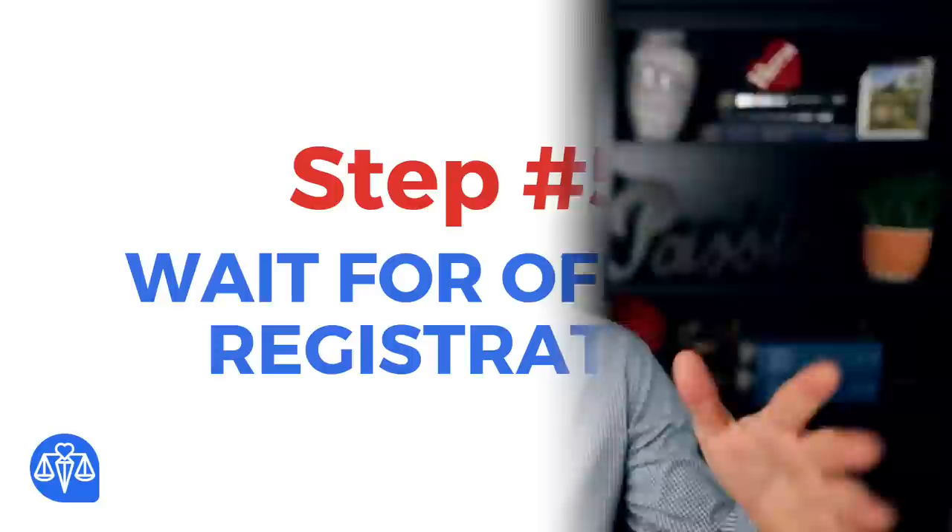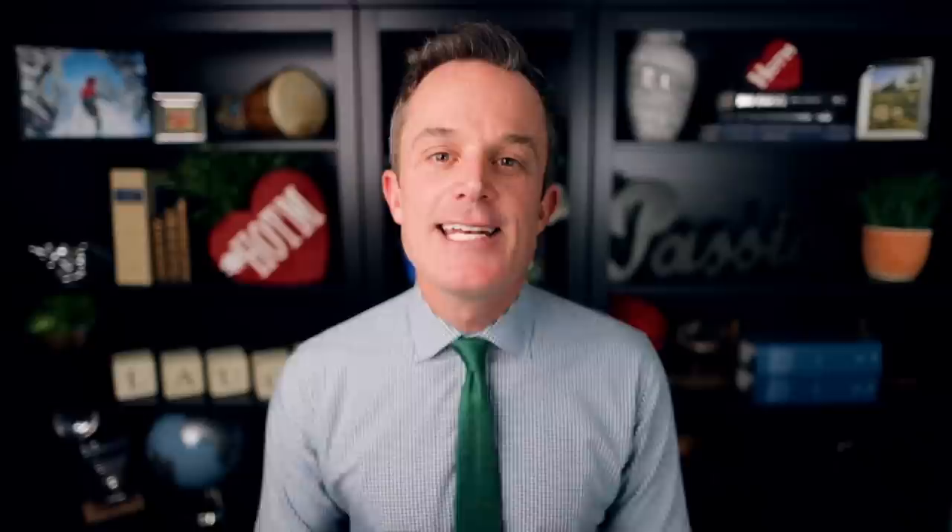Step number five: wait for official registration. The next step in the process is actually waiting — waiting for the notice of publication. If you get that, then you know your trademark application was properly prepared. When you get the notice of publication, the USPTO has sent your trademark application to the official Gazette, which is a publication that the public can read and oppose if they want to. If no one opposes your trademark application for 30 days, then you have cause for celebration because a certificate of registration of your trademark is on its way.